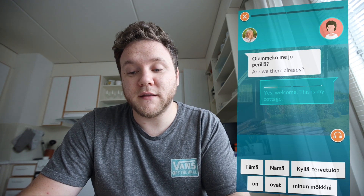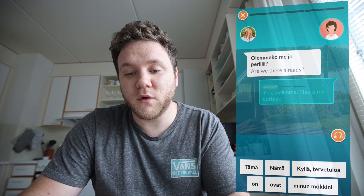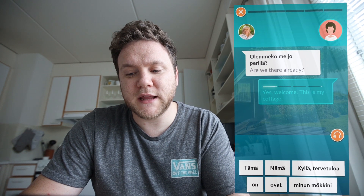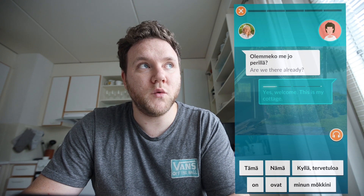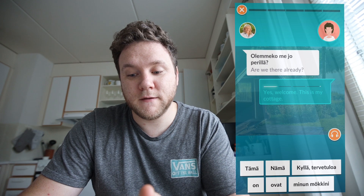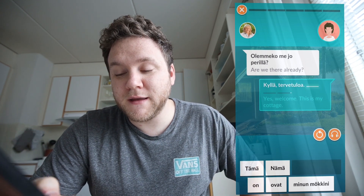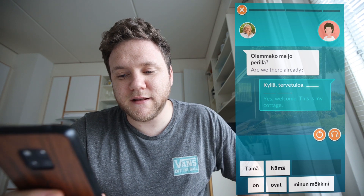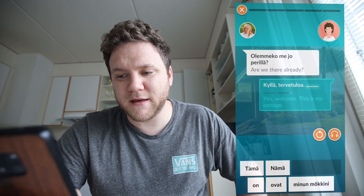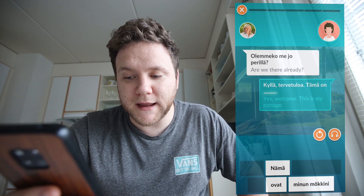Kyllä. Tervetuloa. Kyllä. Tervetuloa - this is my cottage. Tämä on... minun... mökkini. Mökkini. So it's tämä on minun mökkini, I think.